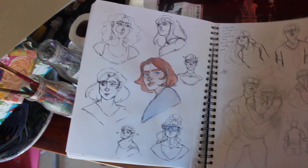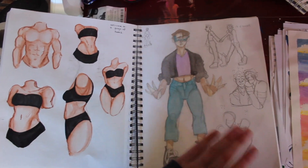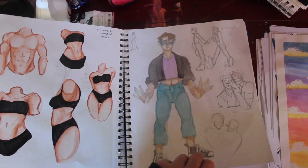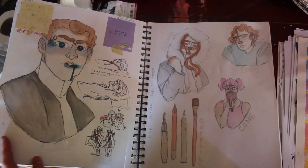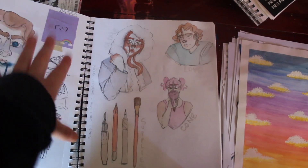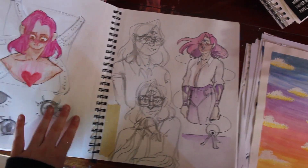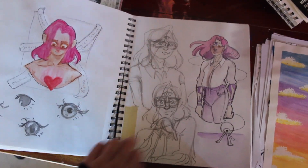Some different faces, probably off Pinterest. Some more body study. Possibly more Detroit Become Human, obviously. This is the 30 day challenge that I was talking about in February.